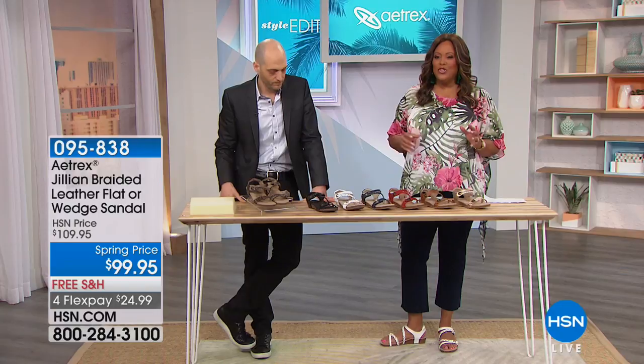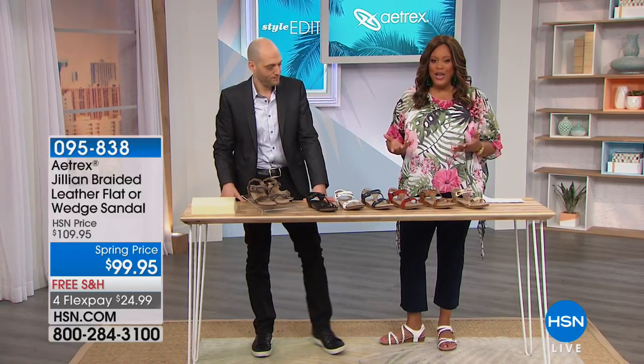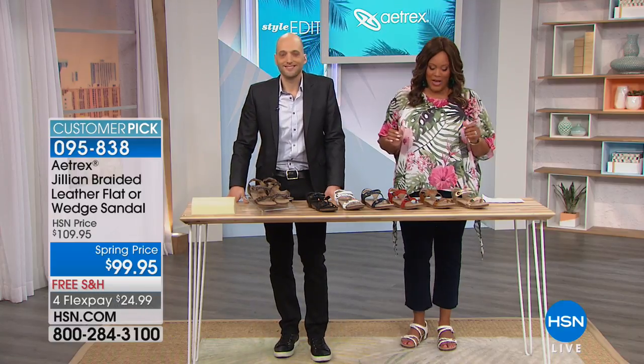If you are looking for a sandal that's kind of strappy and has great details, this is a wonderful, wonderful value. Because it has so much detail, you would think that you'd spend a couple hundred dollars on a shoe like this. But this is $99.95, and it's free shipping and handling with flexible payments.